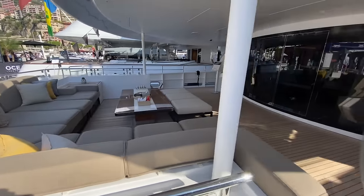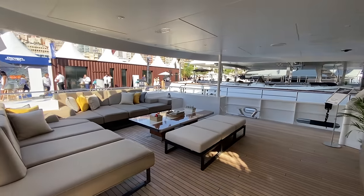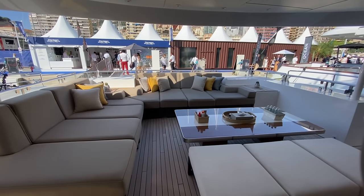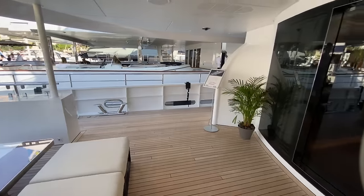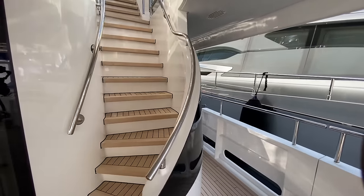You've got a nice covered hardtop here, beautiful teak throughout. You've got a coffee table there that looks like it may be a high-low table. And then you've got plenty of bench seating here that does look like it can be reconfigured. So a really nice area back here. We're going to go up one deck and take a look at the bridge deck next.